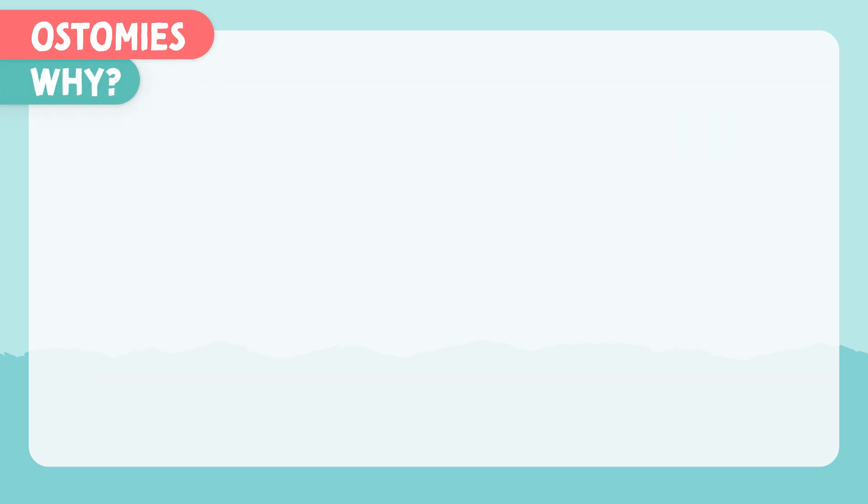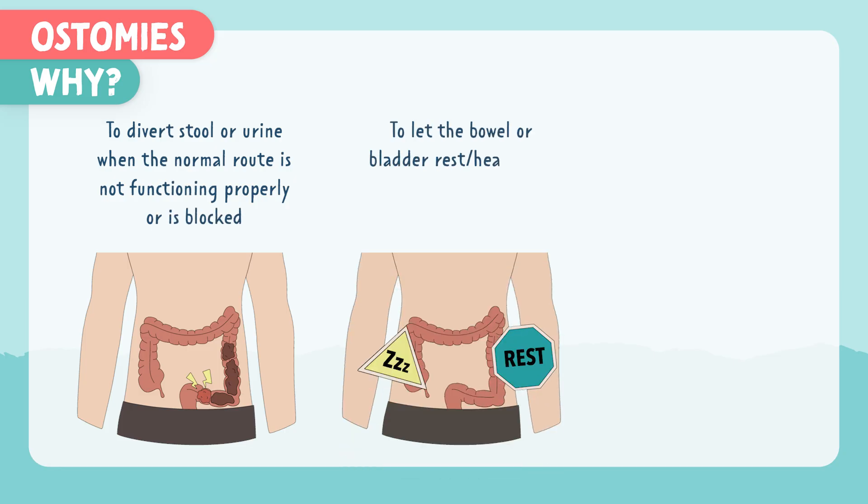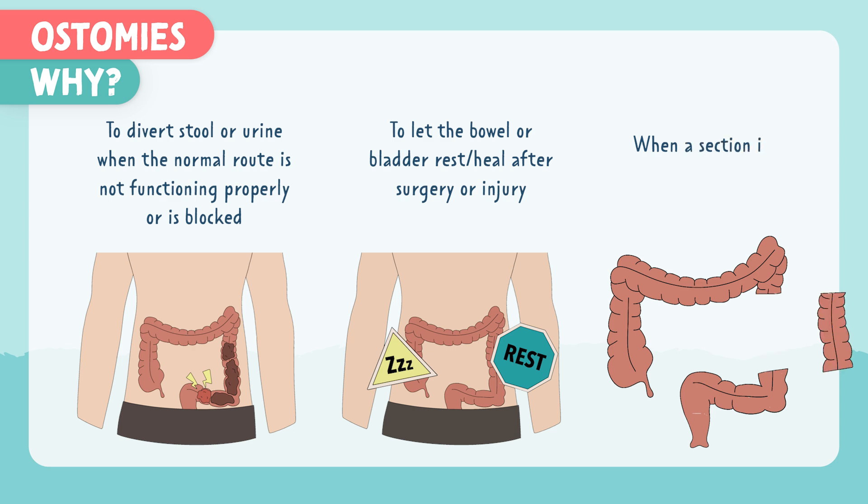Why would someone need an ostomy? This can be done to divert stool or urine when the normal route is unsafe or blocked, to let the bowel or bladder rest and heal after surgery or injury, and when a section is diseased or removed — for example, with cancer, diverticulitis, Crohn's, ulcerative colitis, or trauma.